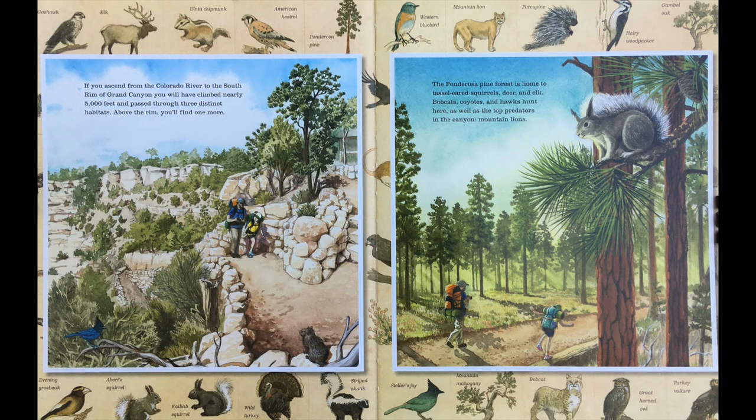If you ascend from the Colorado River to the south rim of Grand Canyon, you will have climbed nearly 5,000 feet and passed through three distinct habitats. Above the rim, you will find one more. The Ponderosa Pine Forest is home to tassel-eared squirrels, deer and elk, bobcats, coyotes and hawks, as well as the top predator in the canyon, mountain lions.